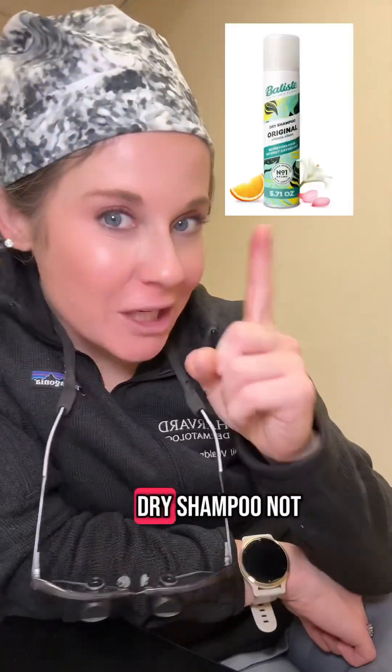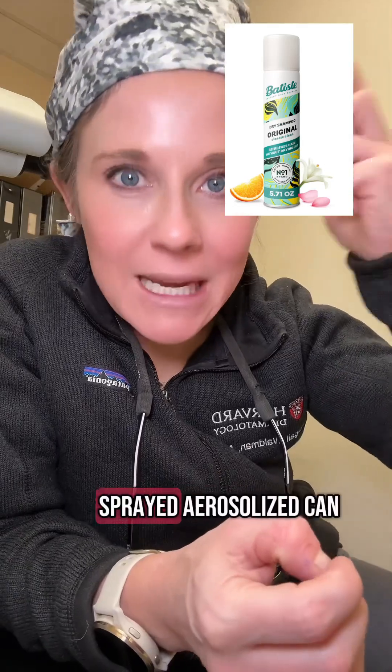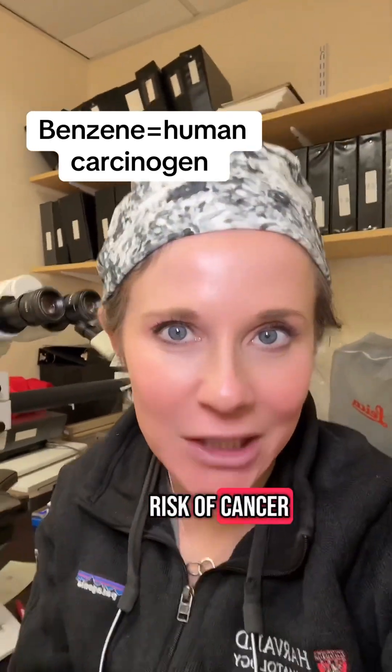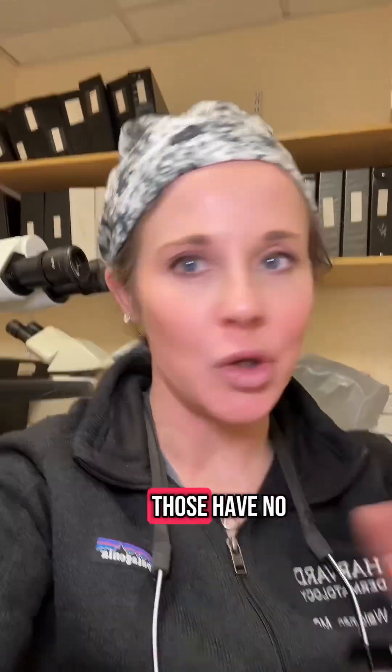The first is dry shampoo. Not all dry shampoos — some that are sprayed, aerosolized, can be contaminated with benzene. That benzene is really not healthy to inhale; that's where the risk of cancer comes from. You can just use cornstarch or one of the powder dry shampoos. Those have no risk.